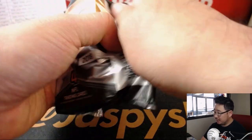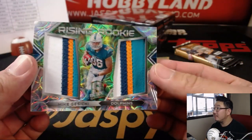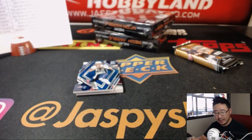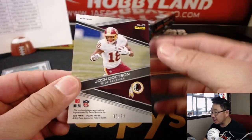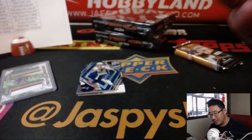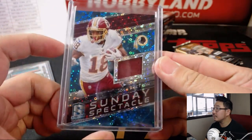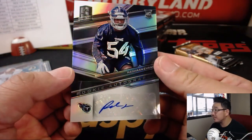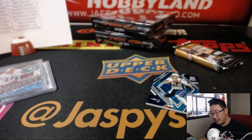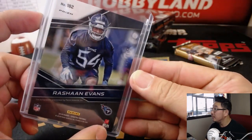Next couple of packs out of this box. Good luck, everybody. Behind Tom Brady die cut is Mike Kosicki — nice colors there, rising rookie dual relic, neon green, going to the Miami Dolphins. That'll be for Arthur and the Fins, 36 out of 50. Behind Tom Brady is Josh Doxson, 45 out of 99 — Sunday Spectacle for Scott Hedrick. And behind Tom Brady is Rashawn Evans, rookie autograph for the Titans. That will go to Stanley, out of 99.